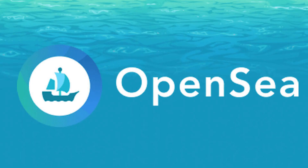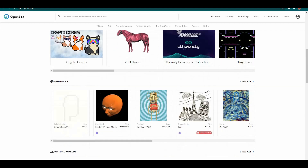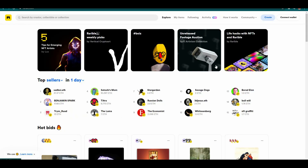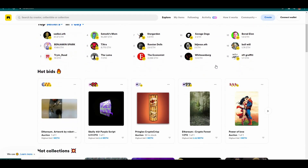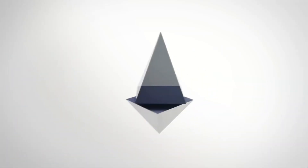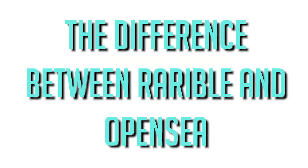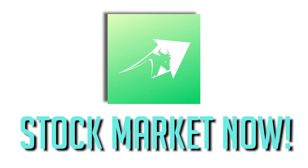Rarible and OpenSea are both NFT marketplaces where people can create, purchase, or sell NFTs ranging from arts, collectibles, sports, and games. They're both powered by the Ethereum blockchain. Today's video is going to talk about the difference between Rarible and OpenSea. This is Stock Market Now.